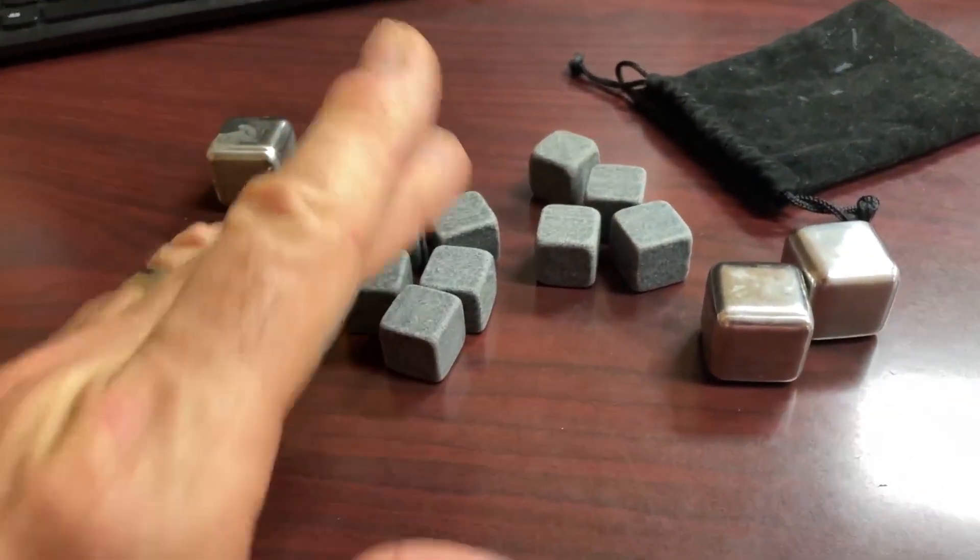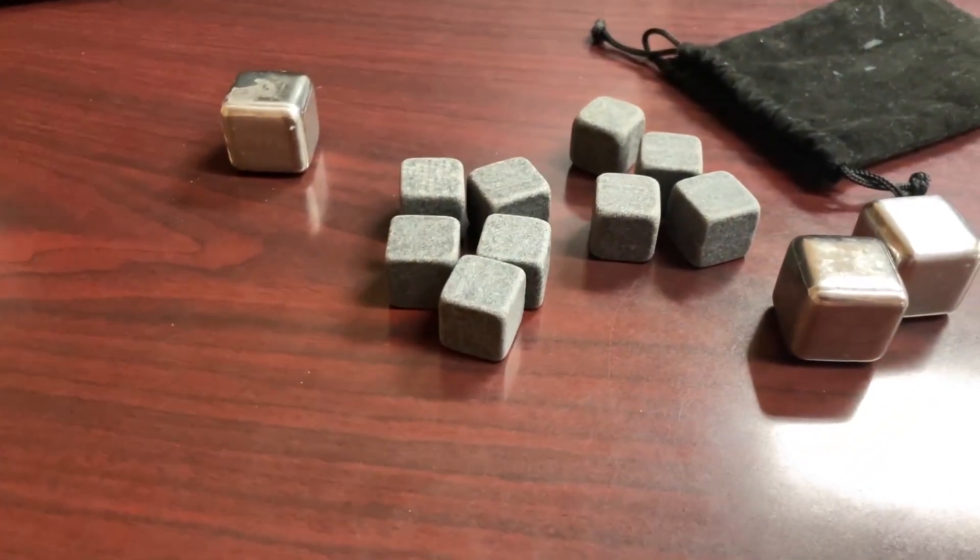I have confidence in these — that they'll work for you. I have two or three sets of them.